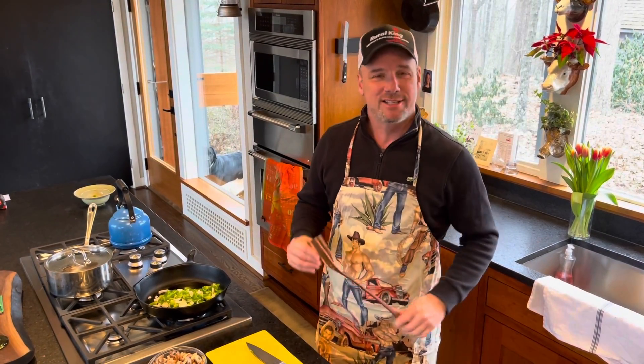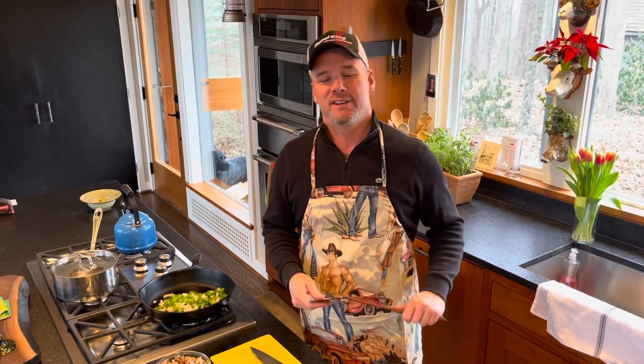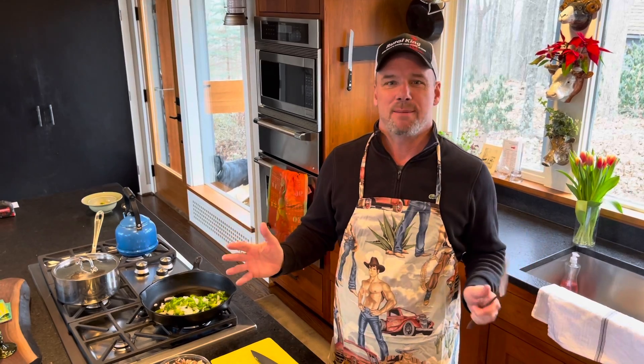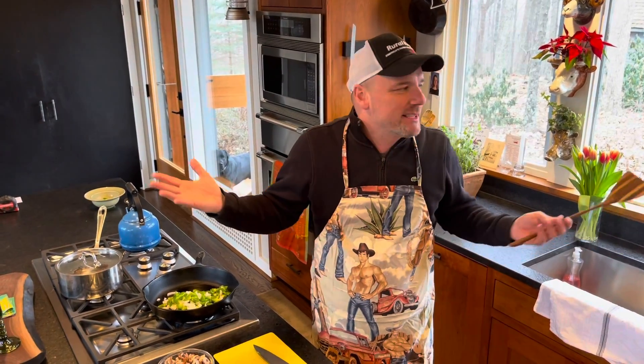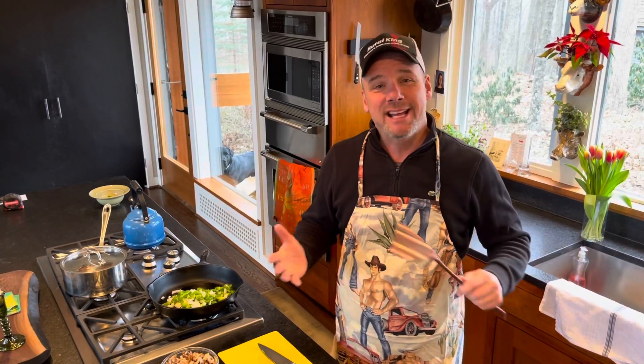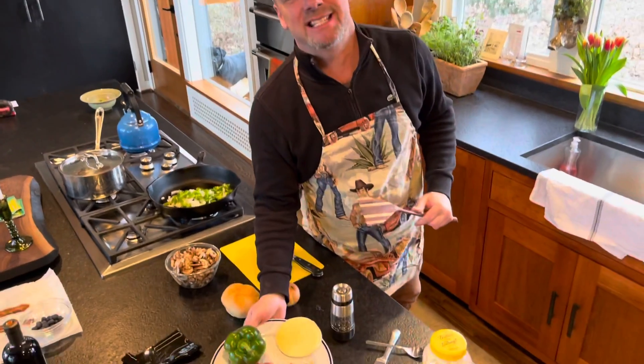Action everybody, it's Trout Riley. It is still a pre-snow day — yesterday morning I posted a video, men's breakfast, no snow yesterday. But we do have snow coming today, and snow always gets me excited. So today it's gonna be men's lunch, and for men's lunch I'm making a steak sandwich.